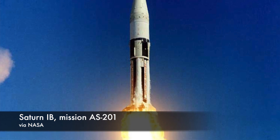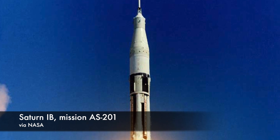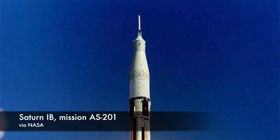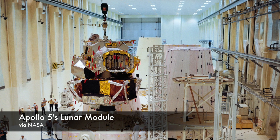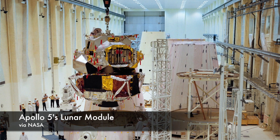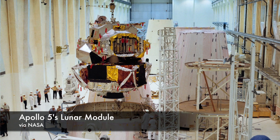There were four unmanned Saturn 1B launches. Missions AS-201 and AS-202 were unmanned suborbital flights of the Block 1 command module. AS-203 was an unmanned test of the S-4B's orbital restart capability. And Apollo 5 was an unmanned test of the lunar module in orbit. The fifth Saturn 1B rocket to launch took the Apollo 7 crew into orbit and kicked off the beginning of the lunar landing program.